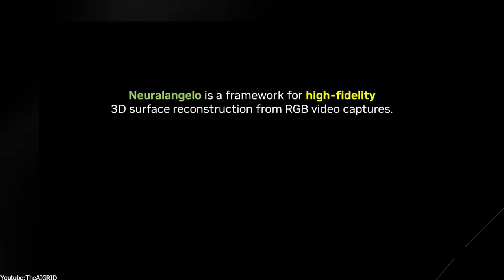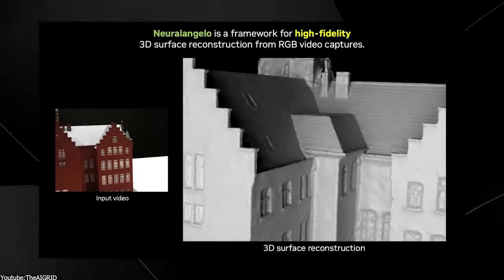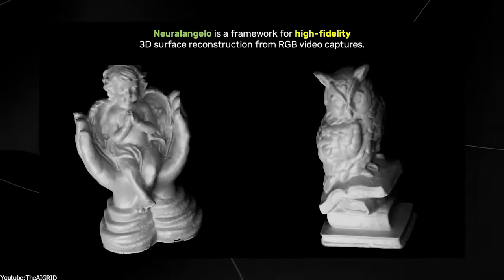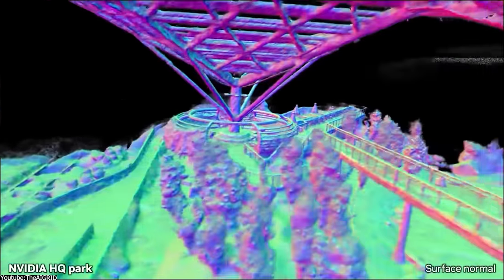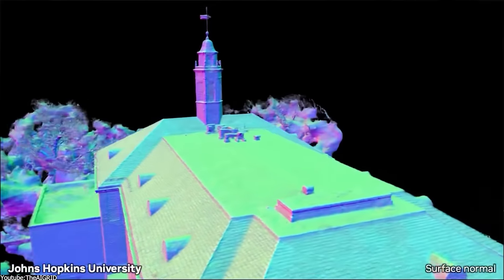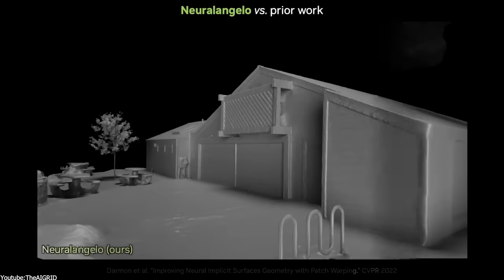Now let's talk about NeRF and Neuralangelo. Since we understand the pros and cons of photogrammetry: NeRF actually stands for Neural Radiance Field, which is a new machine learning technology that uses artificial intelligence to reconstruct an entire 3D scene from a set of 2D images or a video. The amazing thing about NeRF is that it can reconstruct scenes and objects that don't have enough feature points for photogrammetry, which is the most impressive thing. It doesn't use the same techniques as photogrammetry, but rather uses AI to learn, generate, and reconstruct the 3D models.